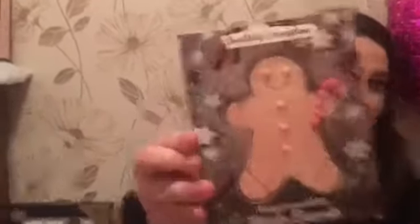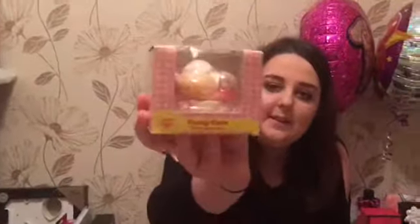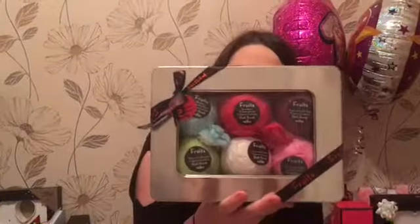I got this gingerbread bath bomb. I then got two different links sets. I also got this bobble hat because everyone knows how much I love my bobble hat. I got this cute cupcake sweet. I also got this box full of bath bombs with lots of different scents in.